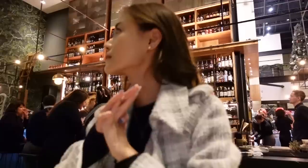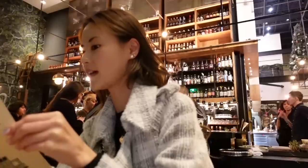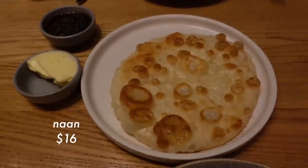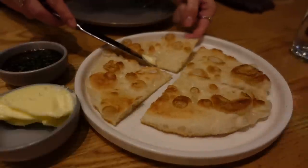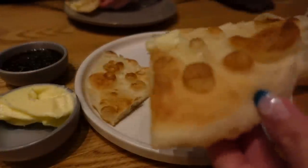Just arrived at Odium for the concert. We have about an hour and a half left and we're just going to check out the menu. This naan is amazing — it's so good!